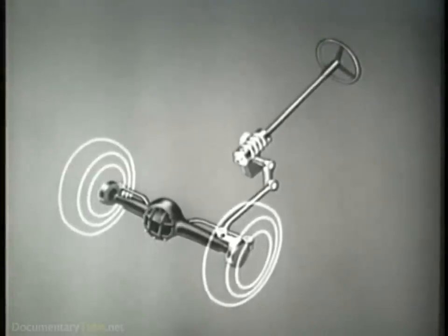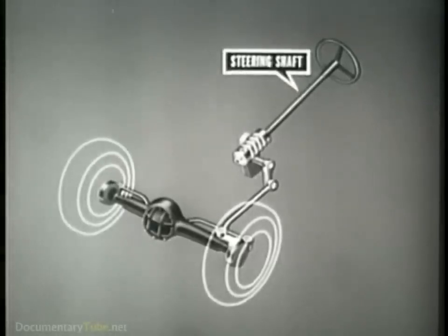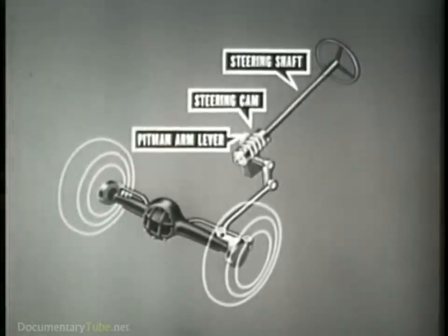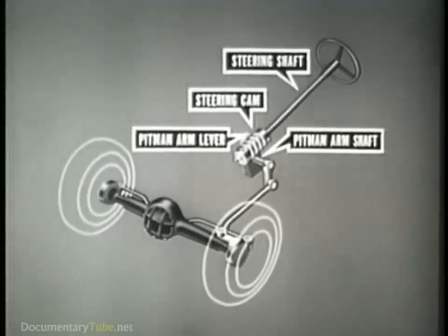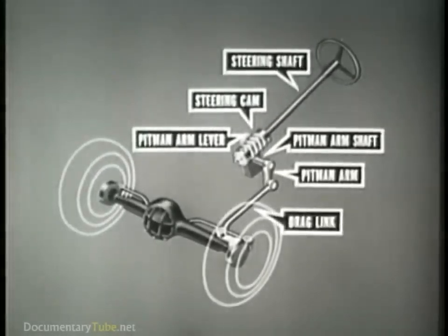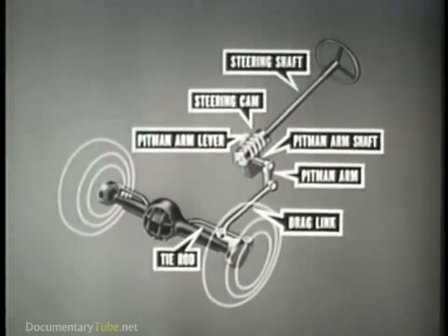This vehicle uses a cam and lever steering mechanism consisting of the following components: a steering shaft and cam, a Pittman arm lever, a Pittman arm shaft and Pittman arm, a drag link, and a tie rod.